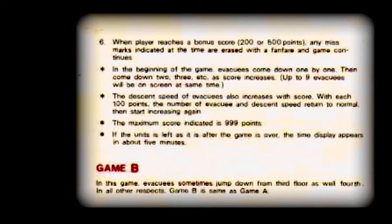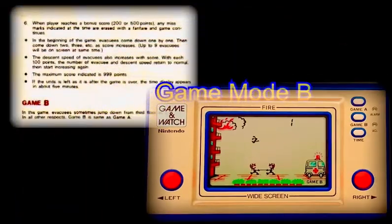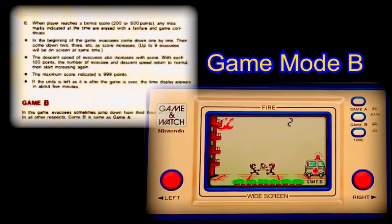In game mode B, the tenants fleeing their apartment block will jump from either the 2nd or 3rd floor. An additional level of difficulty is added because several evacuees will hesitate before actually jumping, bringing more uncertainty for our gallant firefighters. However the scoring remains unchanged, meaning every bounce off the safety net scores a single point.